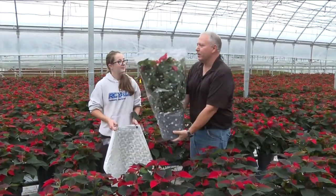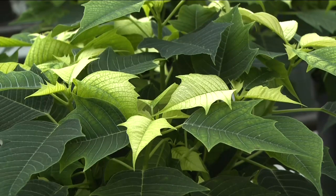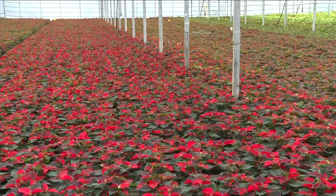Hilltop gives the poinsettias, which come in different colours and sizes, to charities at a reduced cost for fundraisers — something this local business has been doing for 25 years. During these times it's been very tough. I think it's nice to see that Hilltop's able to support some of these fundraisers.